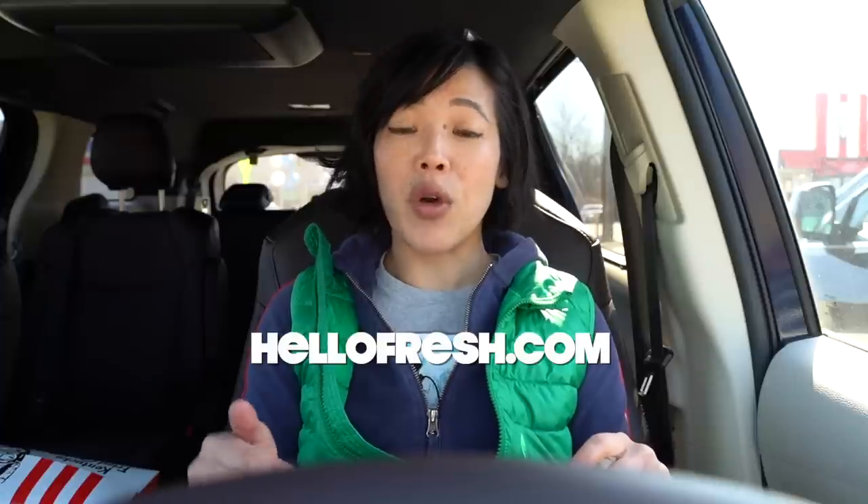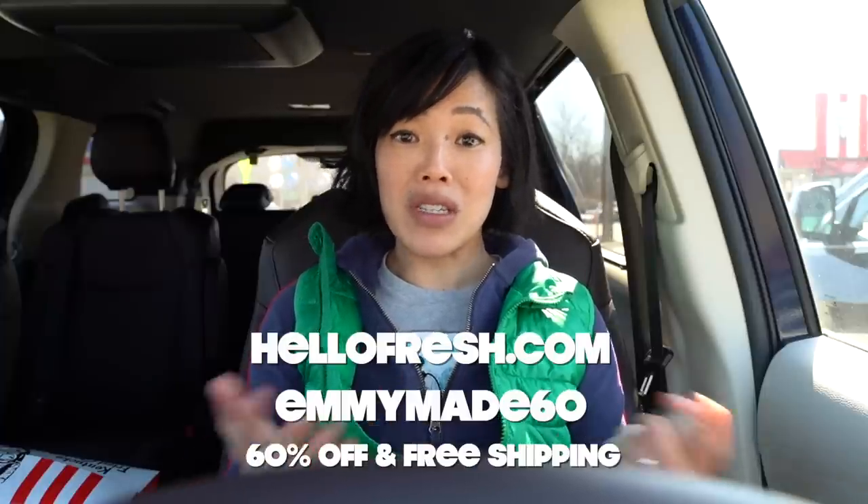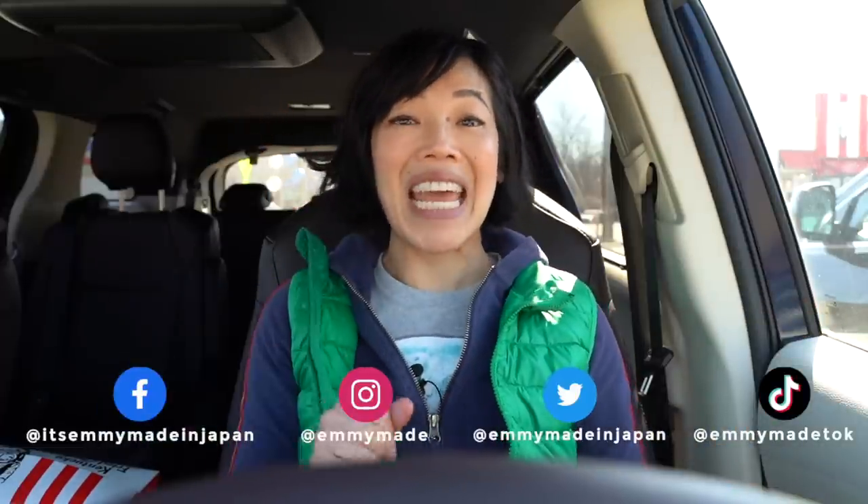Alrighty, my lovelies, there you have it — my first taste of a Kentucky Fried Chicken Double Down Sandwich. Thanks for watching, and big thanks to HelloFresh for sponsoring this video. If you'd like to try HelloFresh for yourself, please click the link down below or head over to HelloFresh.com and use my code EMMYMADE60 to receive 60% off and free shipping. Thanks again for watching — I hope you enjoyed that one, I hope you learned something. Please share this video with your friends, follow me on social media, like this video, subscribe, and I shall see you in the next one. Toodaloo, take care, bye!